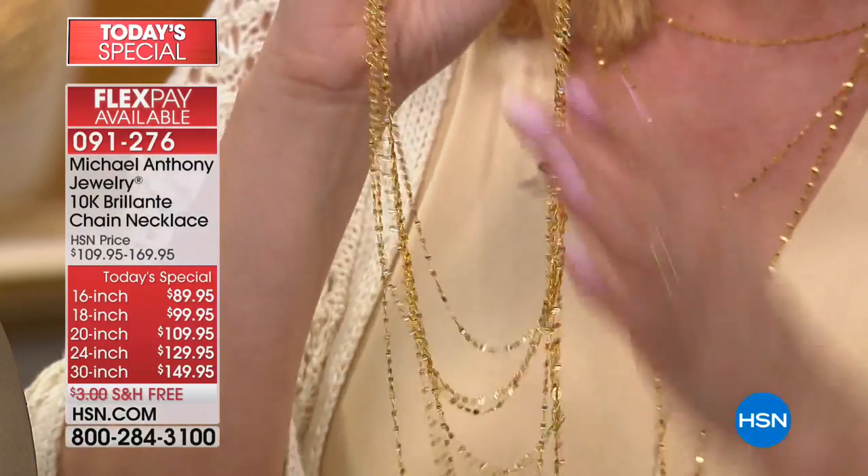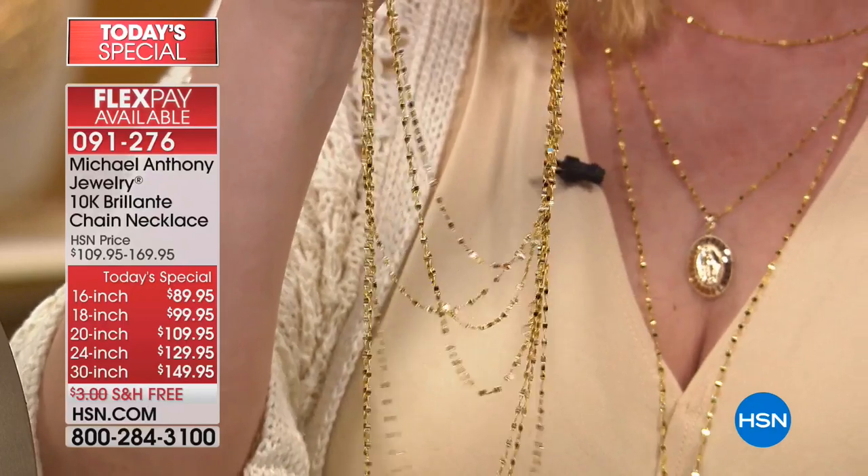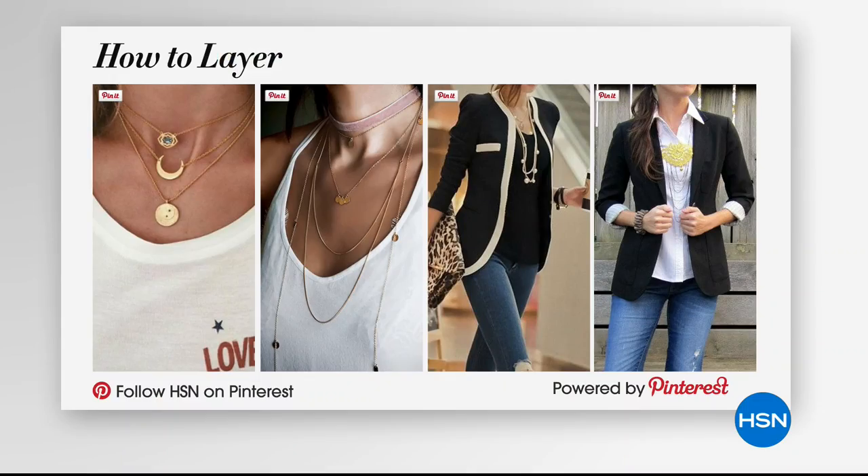We're going to jump over to Pinterest to show you some layering looks — looks from magazines, looks online. Look at the second one from the left: layer, layer, layer. You have a longer chain, but most of those are not real gold. Most people can't afford to buy it. But this is the price of fashion jewelry in solid gold. We've seen fashion jewelry for a hundred dollars, beautiful and worth it, but why not have something that's going to last a lifetime?